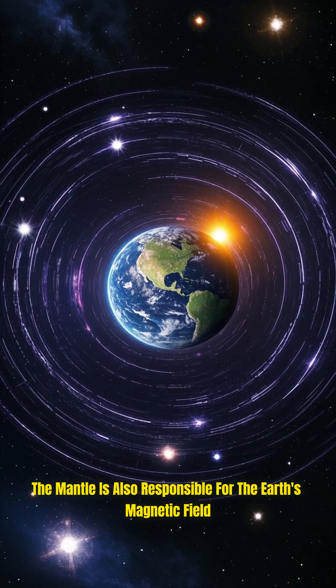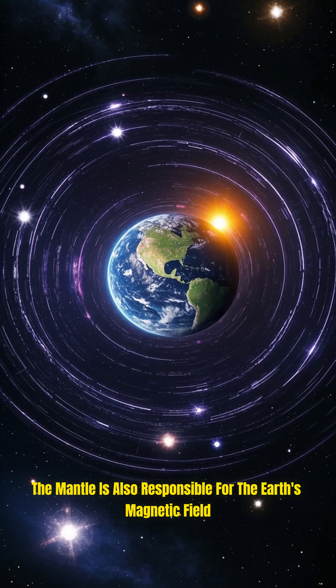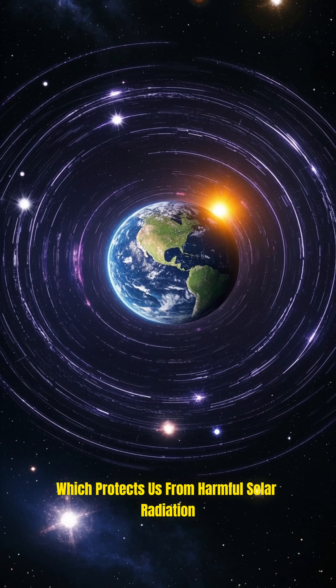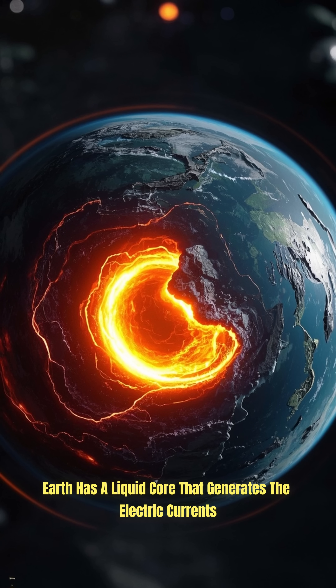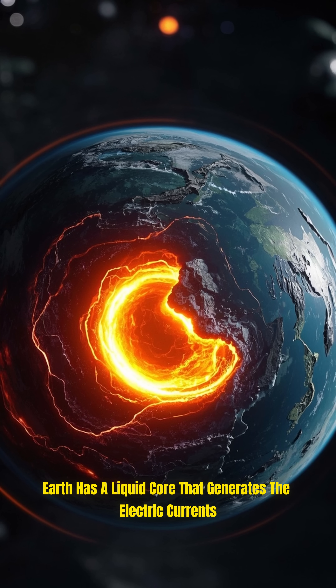The mantle is also responsible for the Earth's magnetic field, which protects us from harmful solar radiation!